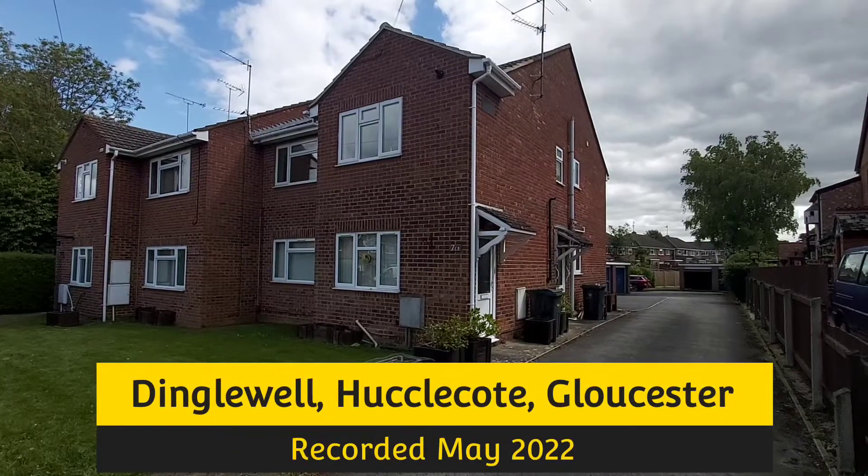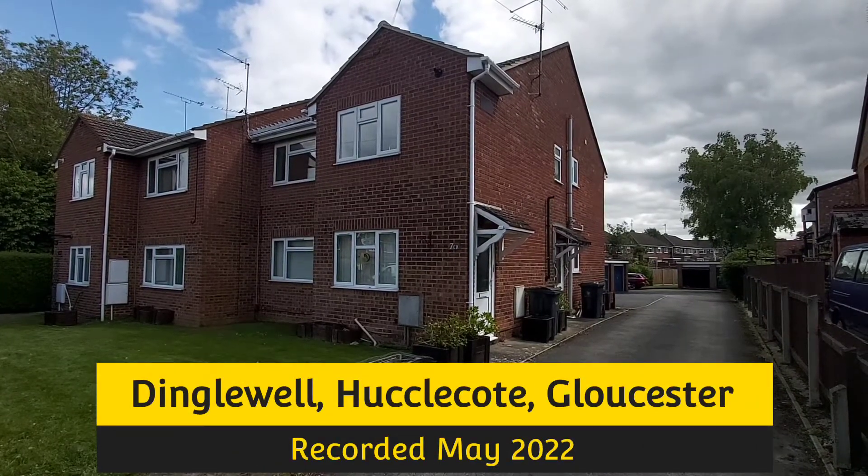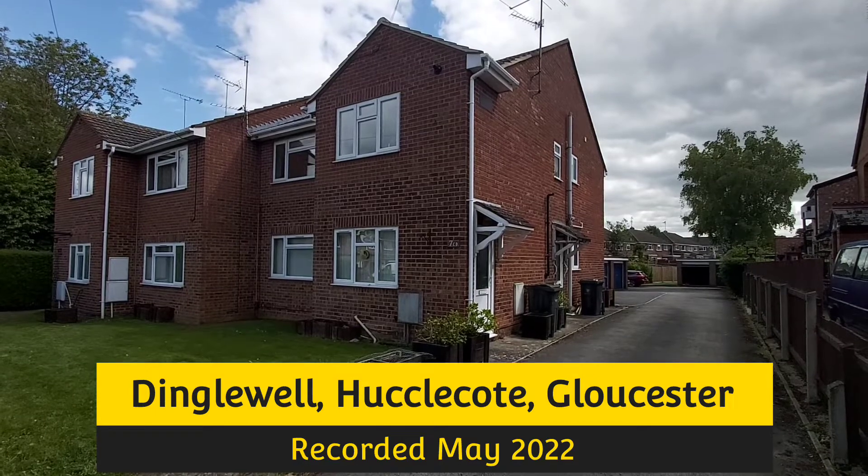The first-floor apartment we're just about to have a look at is in Dinglewell, which is in Hucklecote, Gloucester.